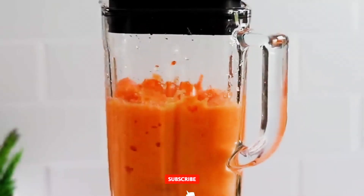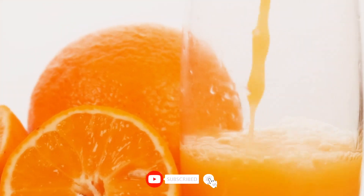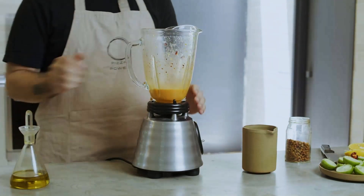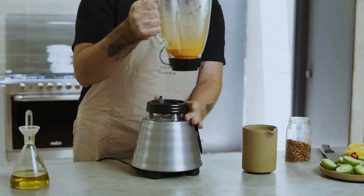Trust us, once you see how fun and easy it is to infuse your day with healthy, nutrient-packed juices, you won't want to stop. So get ready to feel refreshed, energized, and excited about living your healthiest life yet. Let's get started.